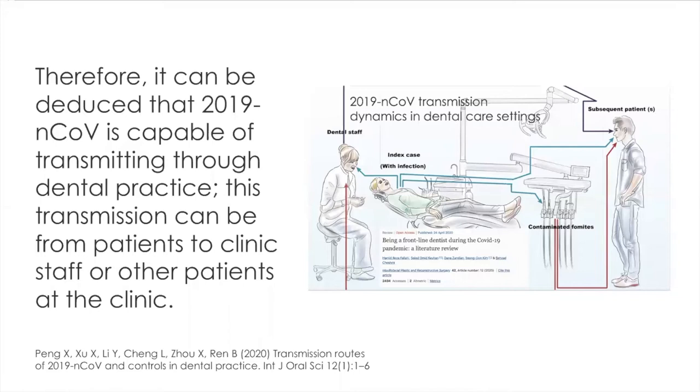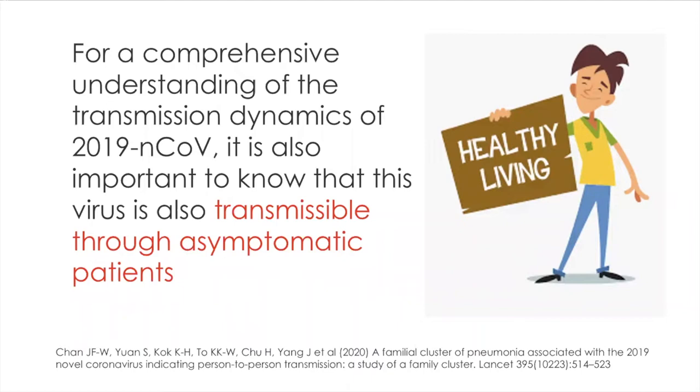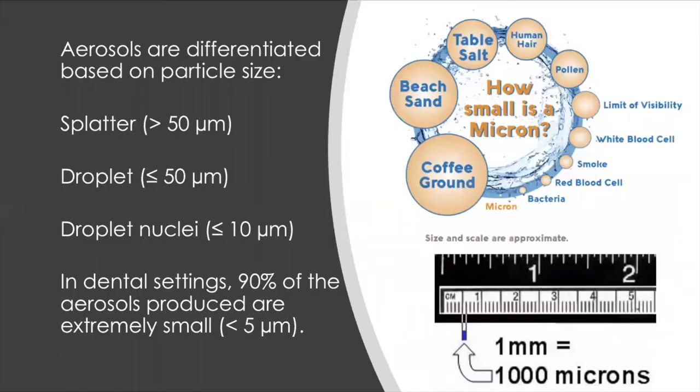How is the patient infected with the virus? In the study of Hamid Reza Palahi, if the patient is infected, the dentist has a high chance of contracting the disease, which may be transmitted to the next patient and also through contaminated fomites and the hands used by the dentist. They also found out that COVID-19 is transmissible through asymptomatic patients.